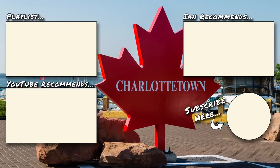So that's it for me from Charlottetown. Next stop, tomorrow, Gas Bay.